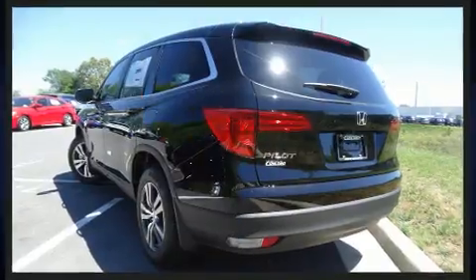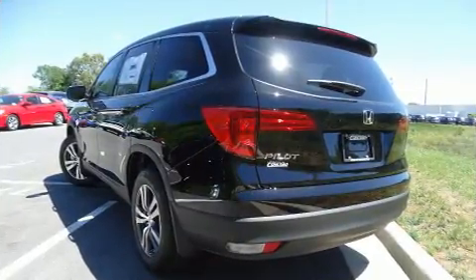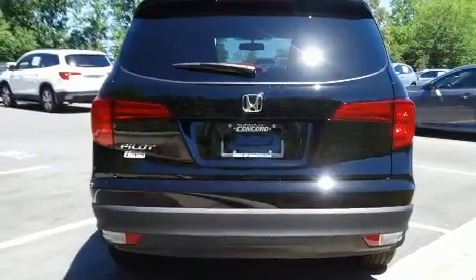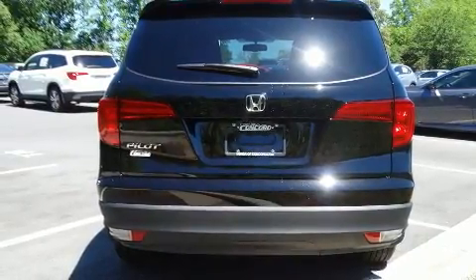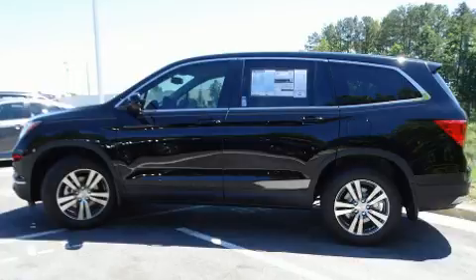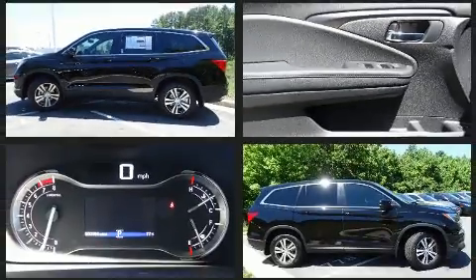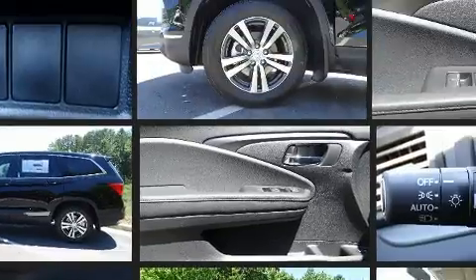Front dual zone air conditioning, power moon roof, skid plates, remote keyless entry, and leather upholstery. Third row seats provide an even greater maximum passenger capacity.